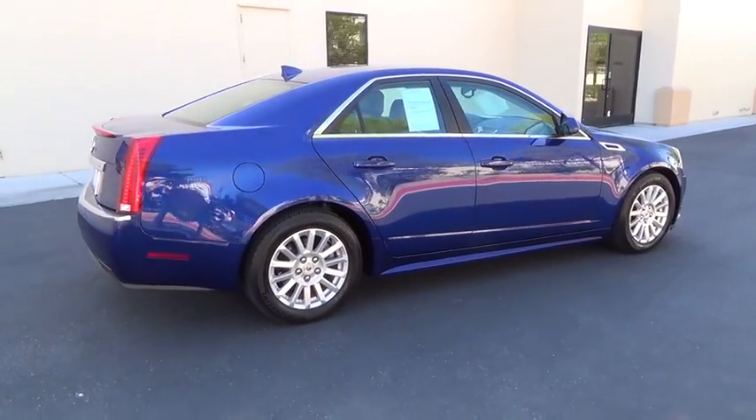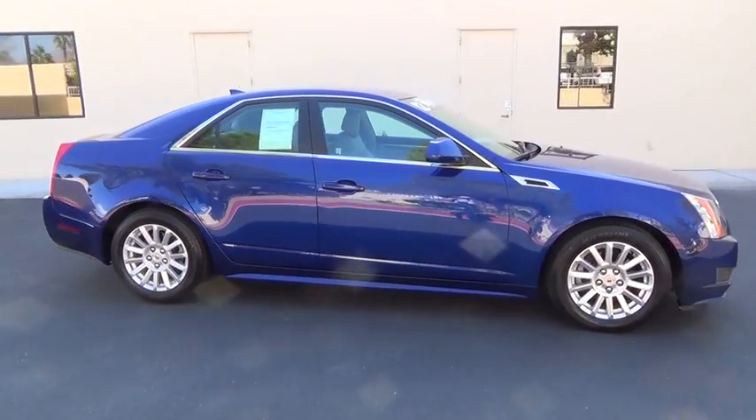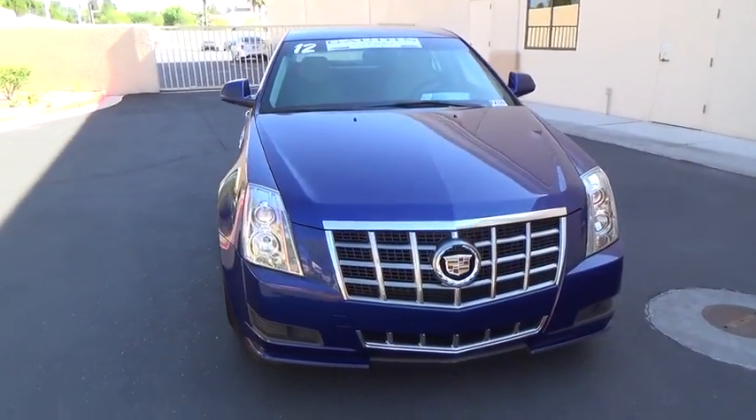Power sunroof, keyless entry, air conditioning front, power steering, alloy wheels, cruise control, anti-theft security system, center armrest, premium sound, trip odometer, power brakes.